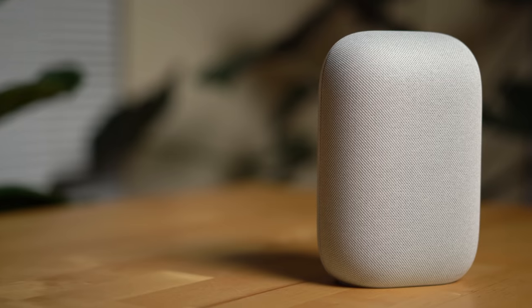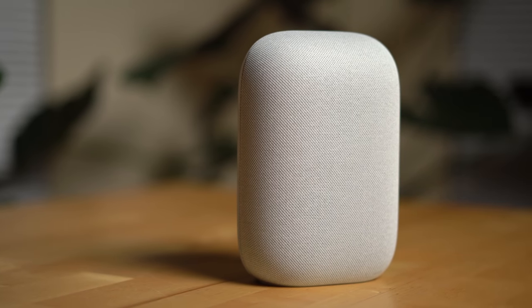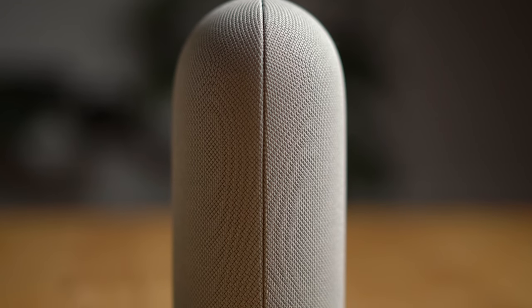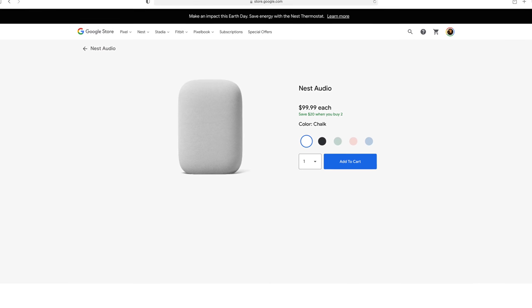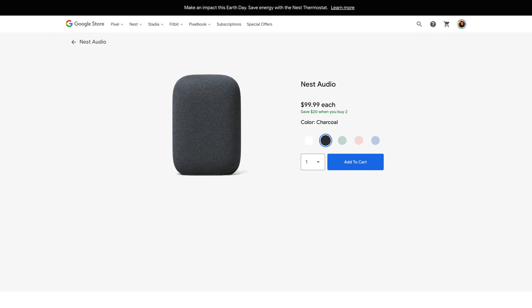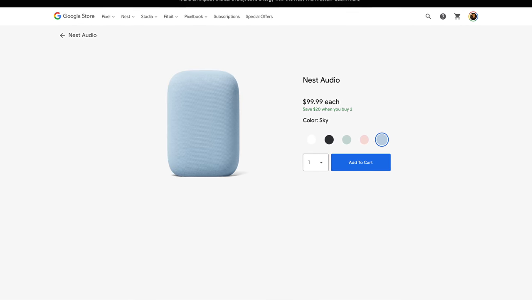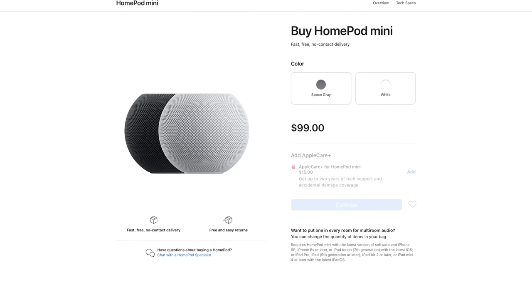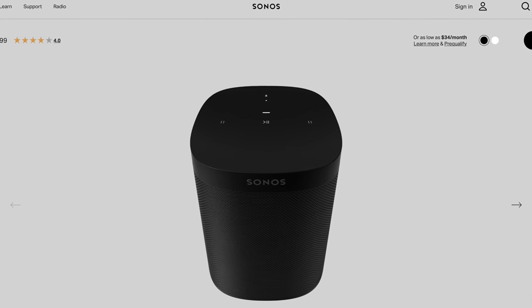Another thing that Google got right with the Nest Audio is its design. The speaker blends well into the background and has a subtle modern look with its mesh fabric covering. I also like that Google uses recycled materials as much as possible and offers a lot of different color options. I have chalk, but you can also get them in charcoal, sage, sand, and sky — which is pretty unique because Apple, Amazon, and Sonos don't offer that many color options for their competing speakers.